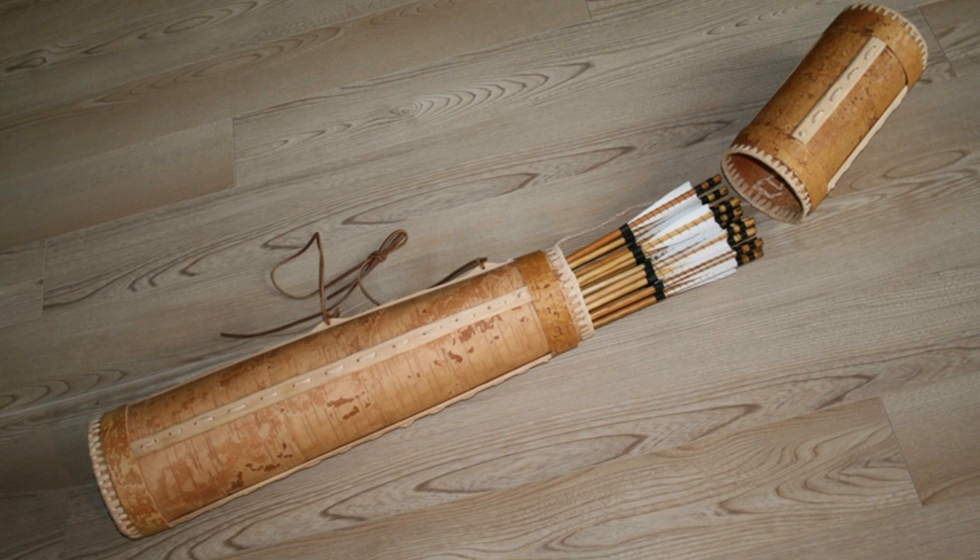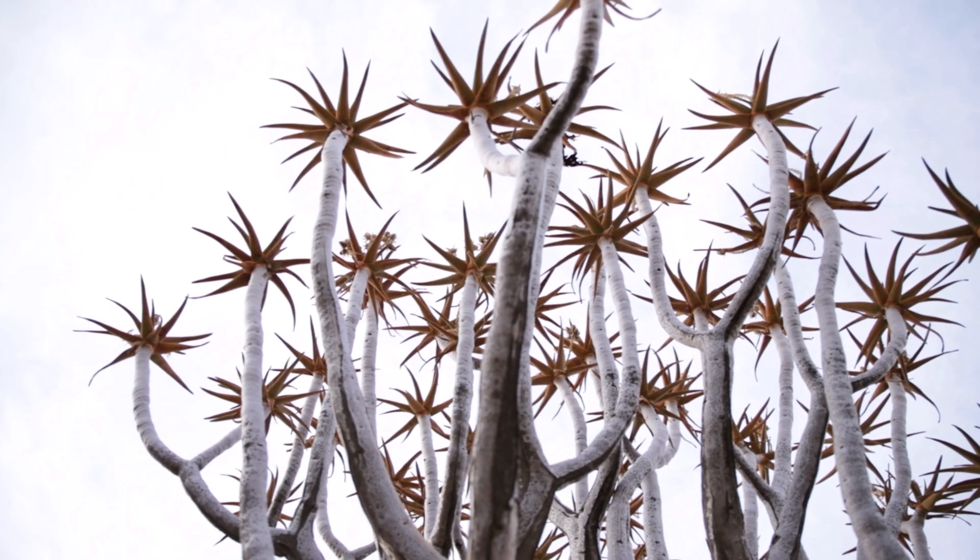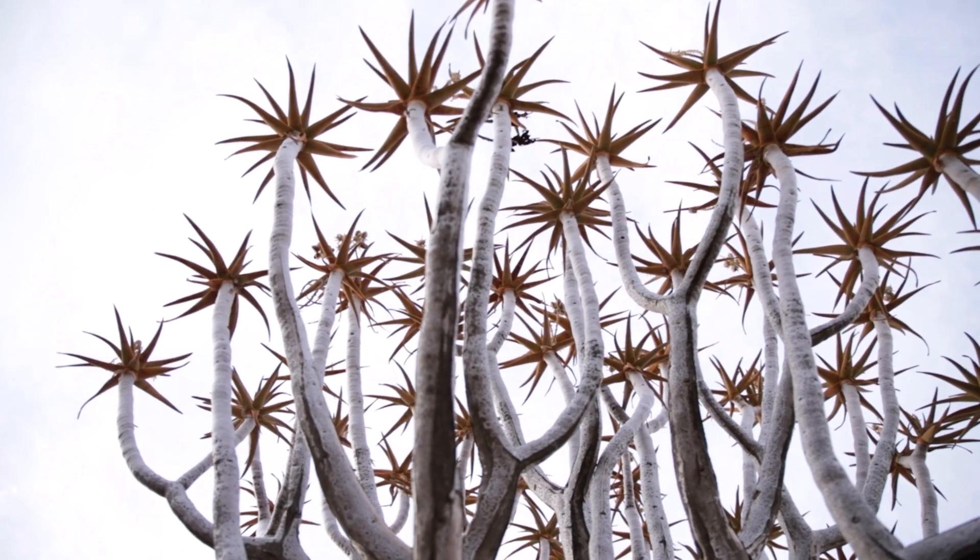Quiver trees derive their name from the quivers used to hold arrows. Natives fashioned these containers from the tree's branches.